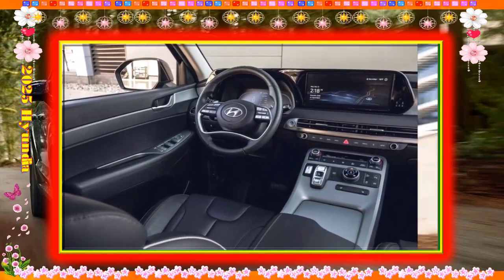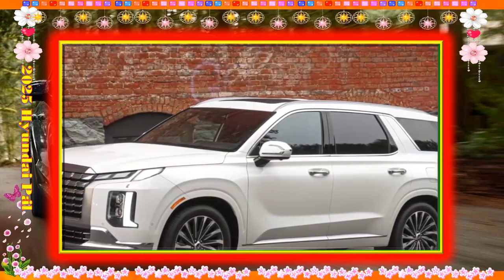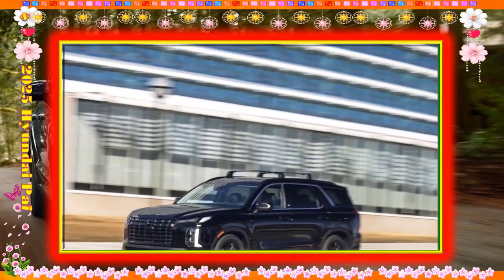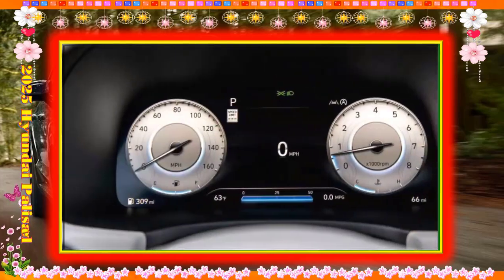The 2025 Hyundai Palisade is a strong value in any trim level, from the base model to the fully loaded Calligraphy. It earns a 9 here, thanks to its big screens and tech, its good standard fare, its impressive warranty, and its overall price-to-features ratio.